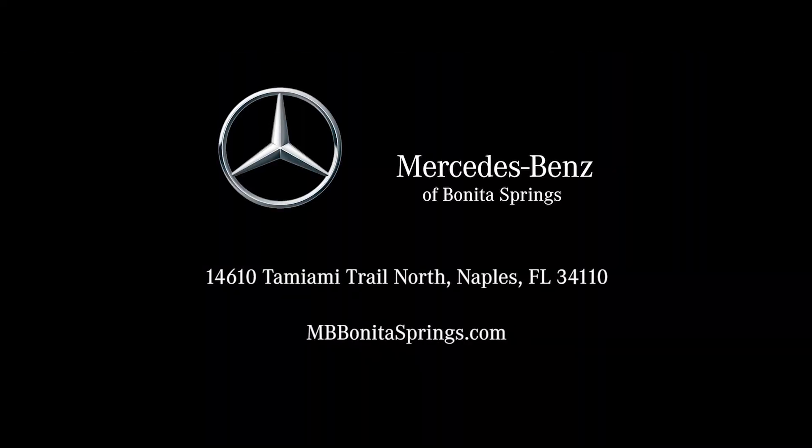Come see us today at Mercedes-Benz of Bonita Springs. MBBonitaSprings.com